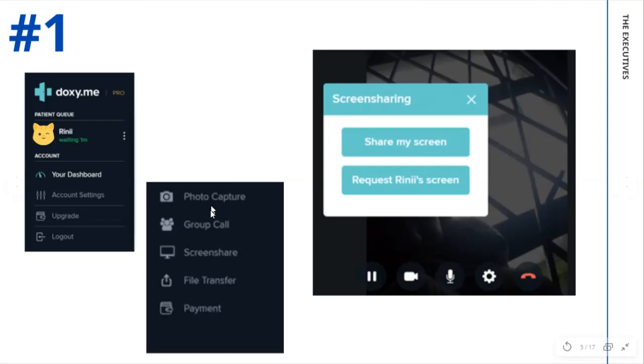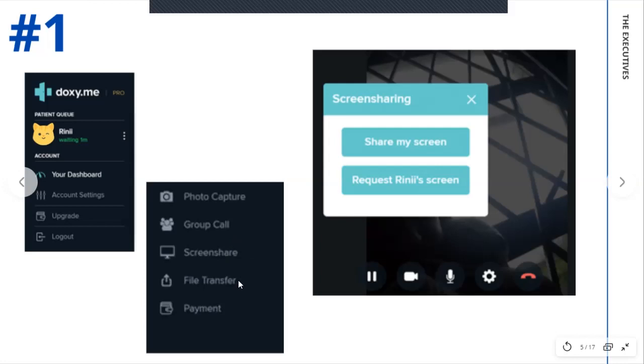You can do a group call, screen share — which I'll talk about in a moment — and you can also send a file to your patient. You can even arrange payment options through doxy.me. On the far right, you will see what it looks like when you're in a video call session with screen share pressed. You will have the option to either share your own screen or request for the patient to share their screen. Then you've got the normal basic buttons: pause the video call, turn off your camera, switch off your microphone, additional video settings, quality control, and end the call.